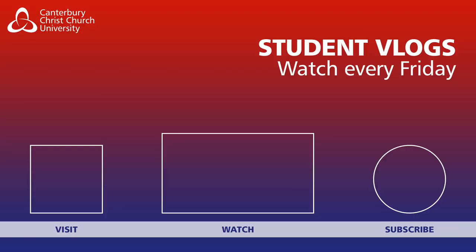Thank you very much for watching this little video. I'm hoping you have enjoyed it.